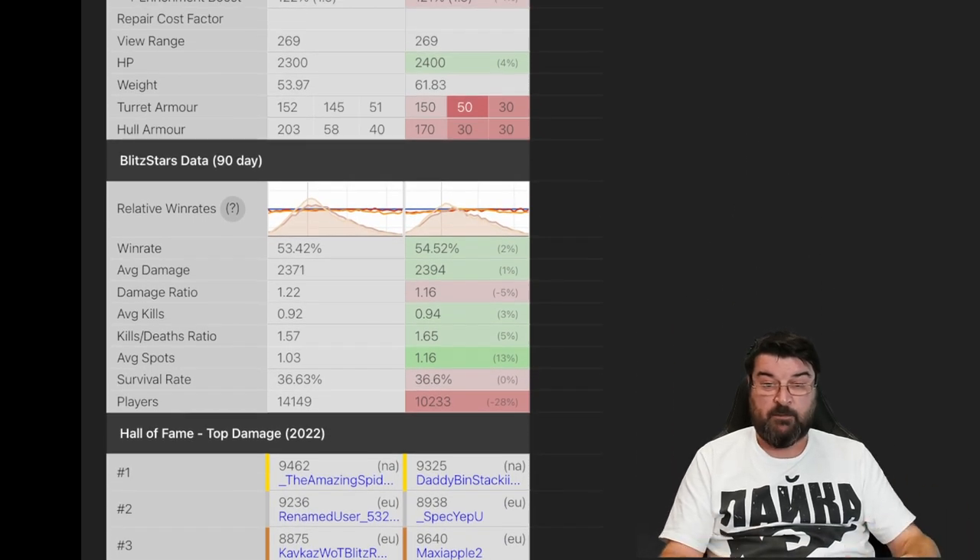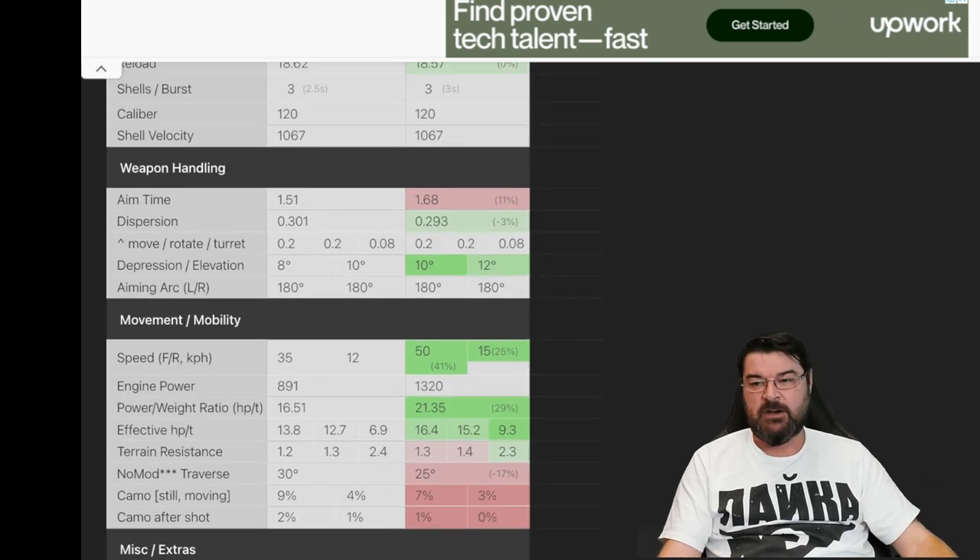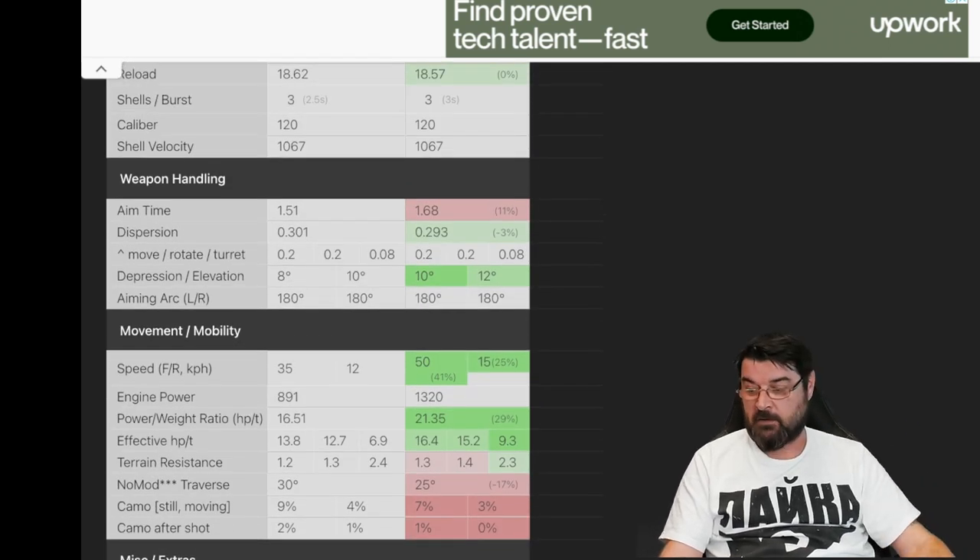So why, when you look at win rate stats, does the 50B outshine the T57 Heavy in almost every respect? The damage ratio and survival rate are slightly better in the T57 Heavy, but aside from that the 50B is hands down a better tank play-wise, and there are more players playing it. Why is that? Let's look at the armor profiles of both tanks.